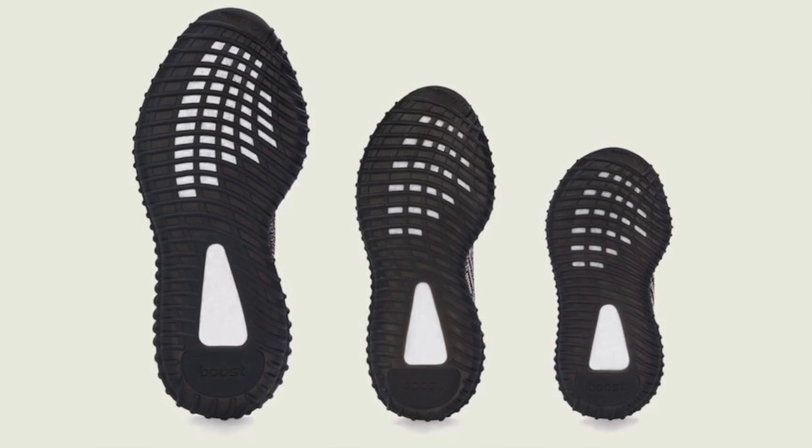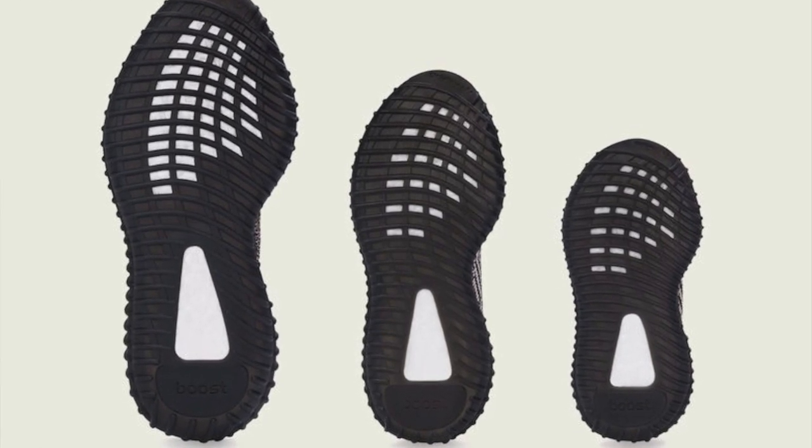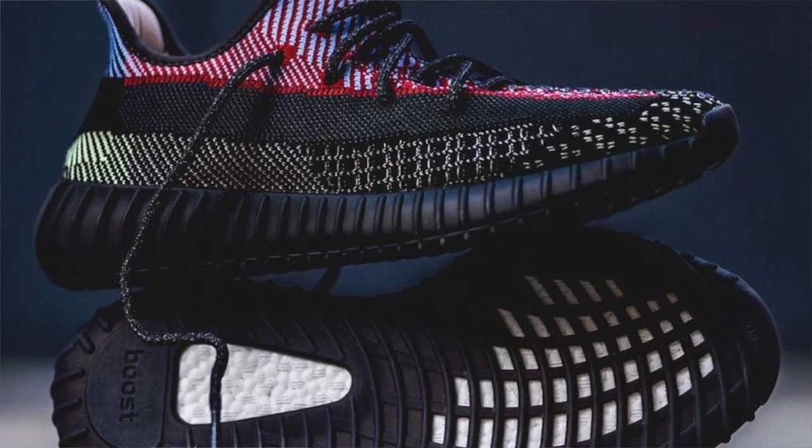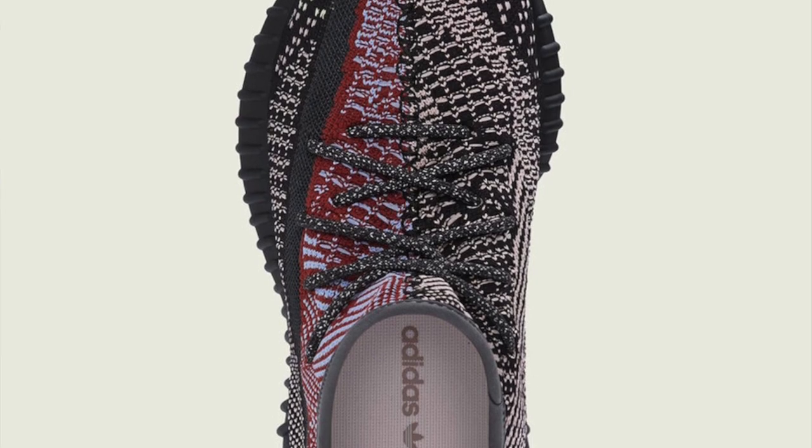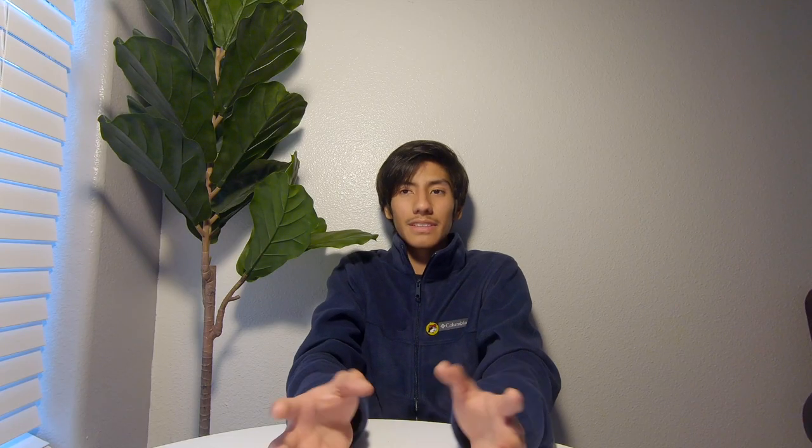Now let's get into the resale of this shoe. Retail is $220, a standard price for a 350. The resale for this shoe would be great since it is the Christmas season, so prices are going to rise — most people want these as a gift for friends or family. Another factor inflating prices is that this colorway is a lot more different than past 350 releases like the Zebras, the Citrons, and the Blacks.